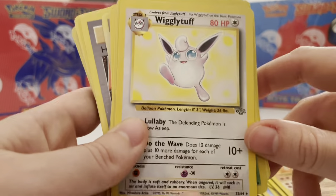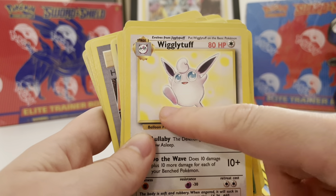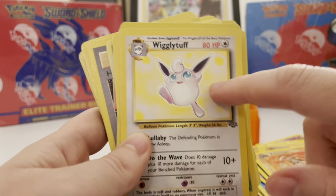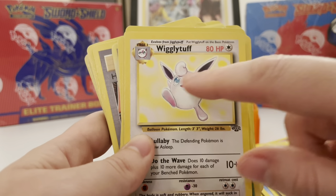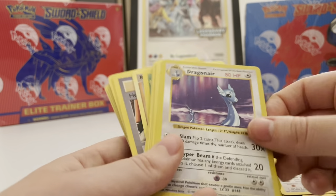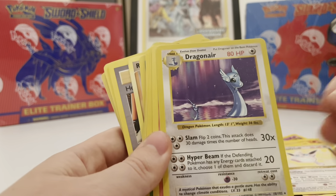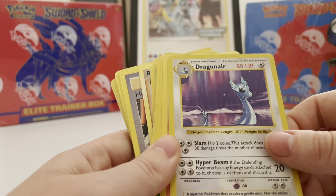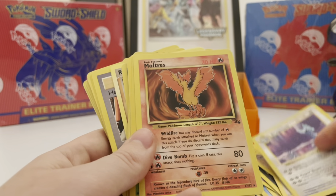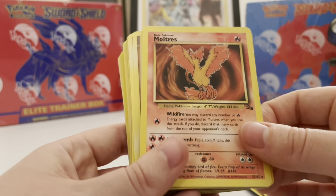Wigglytuff — the background on the non-holo Wigglytuff is kind of interesting because you can see where they pasted on the Wigglytuff and there's like a transitional square there. This one's a little odd — oh, it's a shadowless! I was like, this one looks a little weird. Yeah, that's why — it's shadowless. That's cool though. Shadowless Dragonair, Moltres non-holo, Vileplume, Dark Dugtrio — this was a very common one to get.